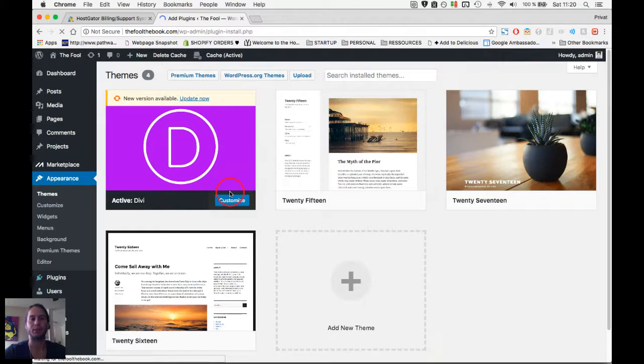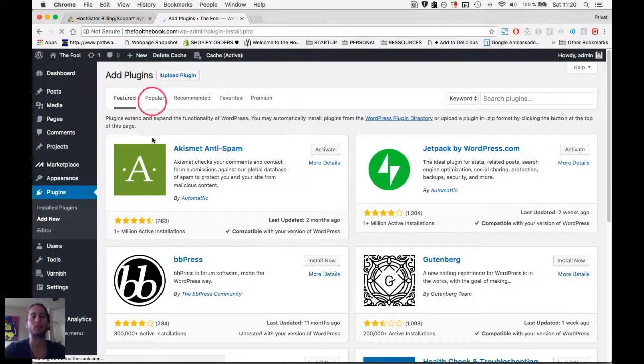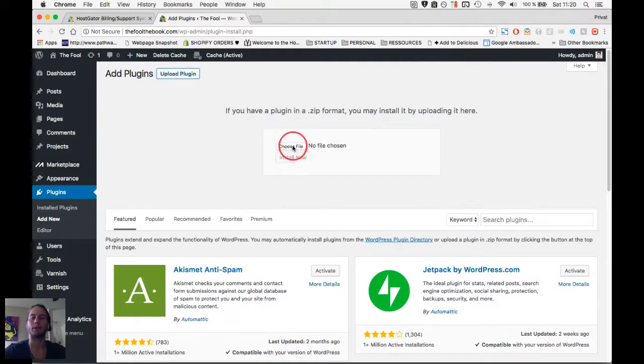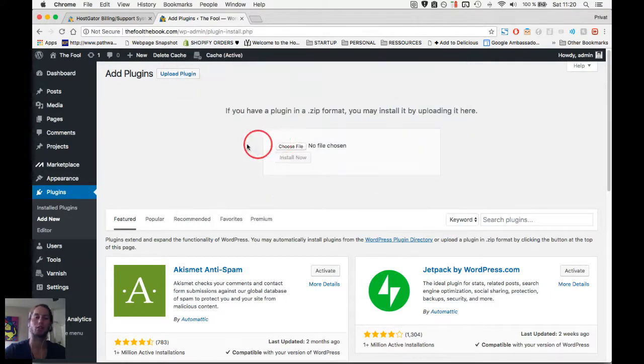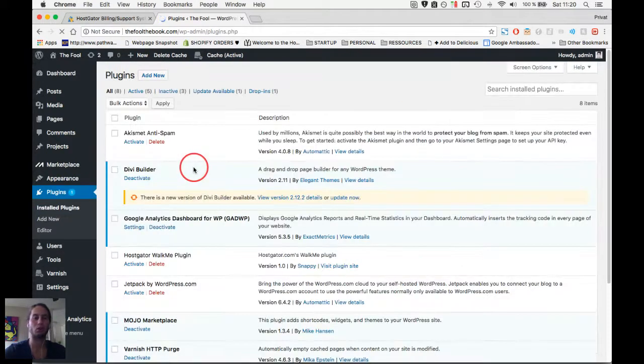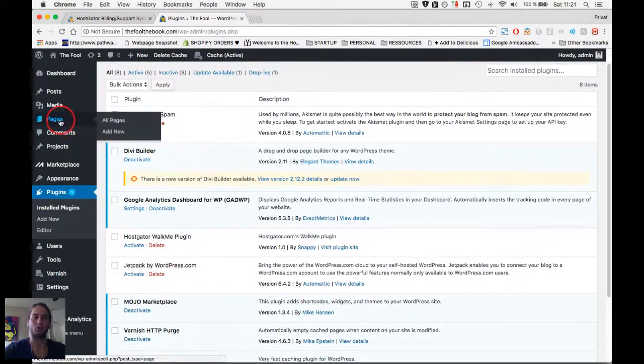The new plugin is going to be the Divi Builder. On the Add Plugin screen, upload your plugin — same process: choose the file, choose the Divi Builder zip, upload it, and it will ask you to activate it. Once activated you'll see all your plugins and confirm the Divi Builder is installed and activated. Once we have it activated, we're ready to create our page — let's go to Pages.